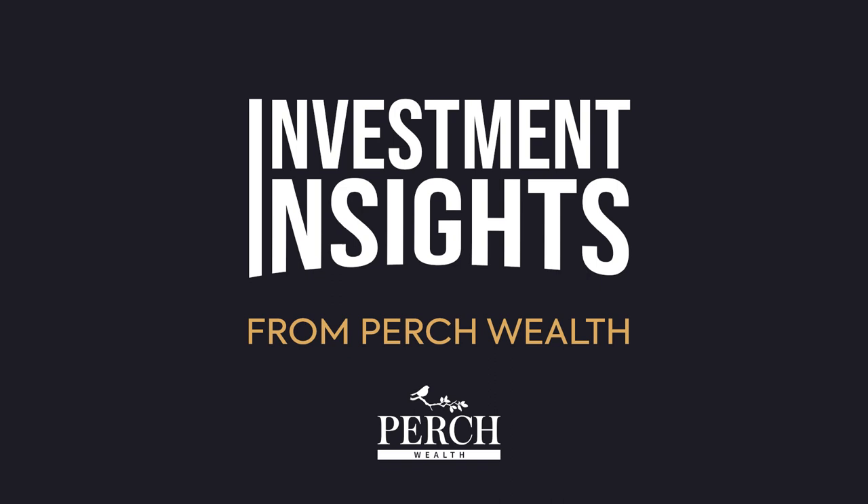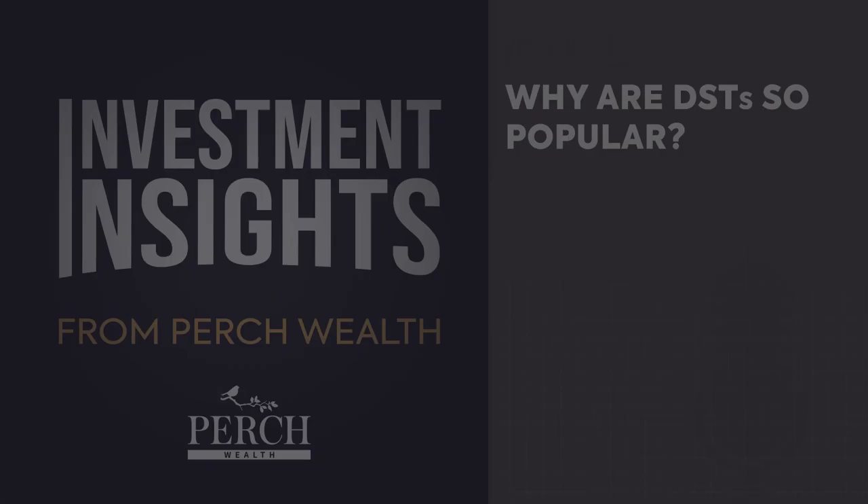Welcome to Investment Insights from Perch Wealth, your ultimate guide to smart real estate investment and achieving your financial goals. Your host, Ehud Gersten, is a renowned expert and the founder of Perch Wealth. His team specializes in 1031 exchanges and breaks down complex concepts into digestible strategies for financial independence, from the intricacies of 1031 exchanges to expert insights on real estate investments.